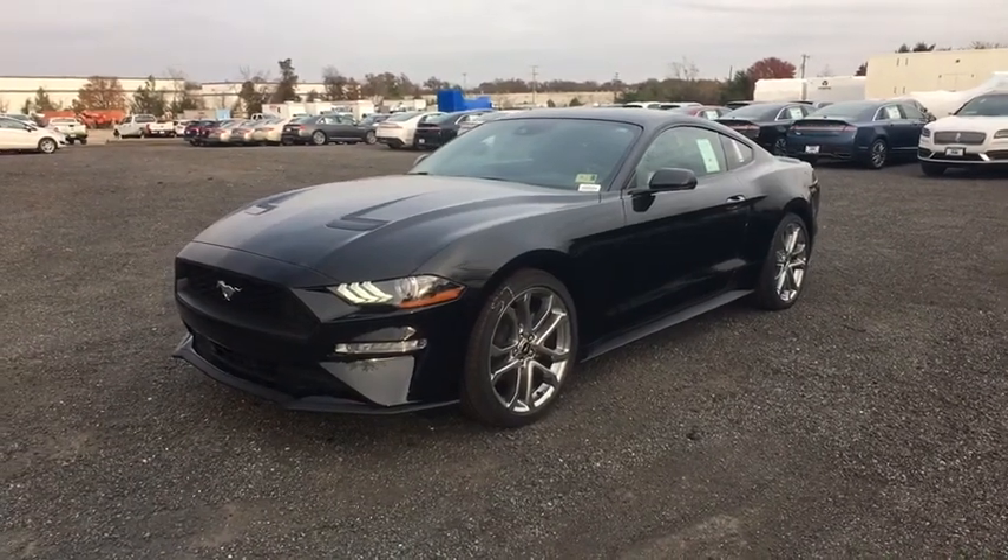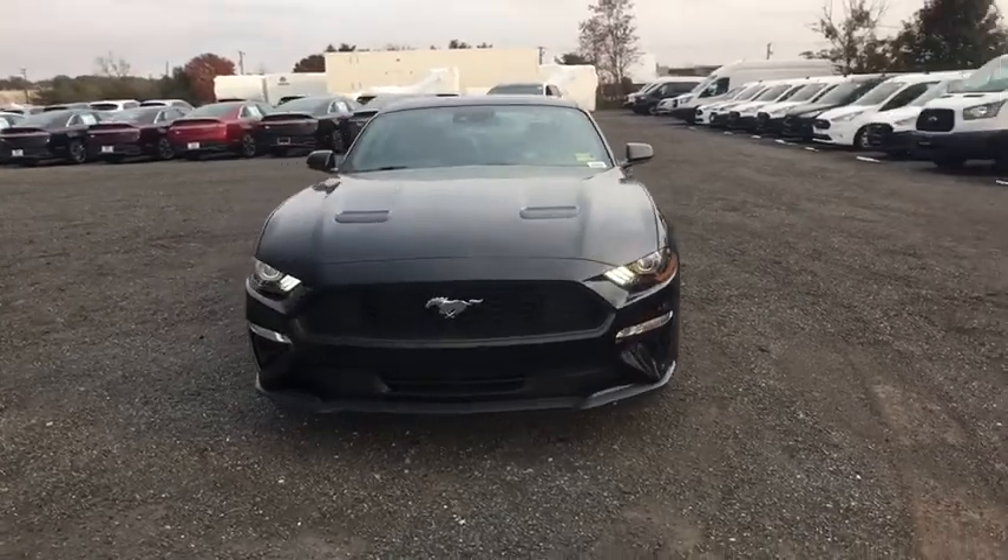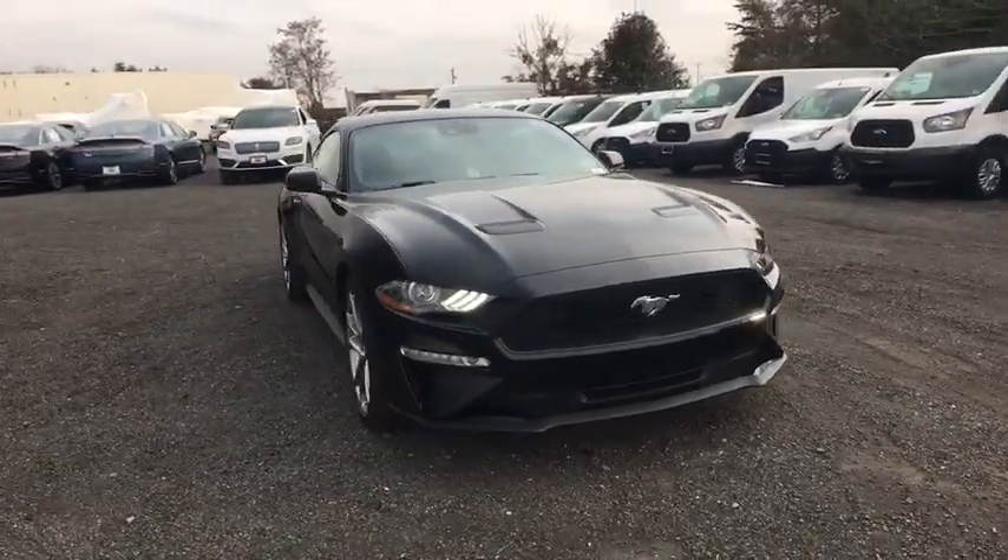2019 Ford Mustang. The Mustang is race-worthy and ready for the track. Here are some of this vehicle's great options.